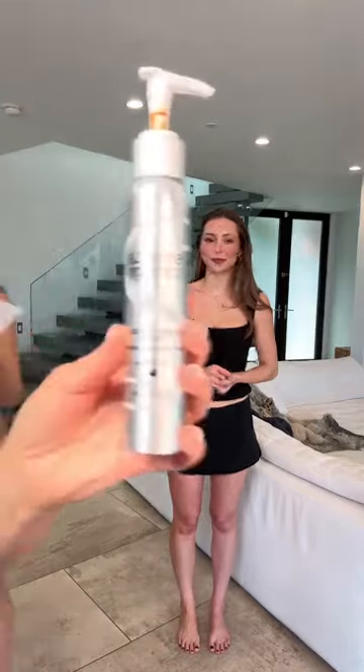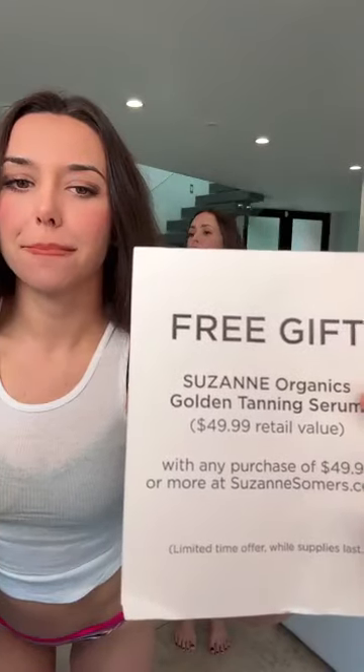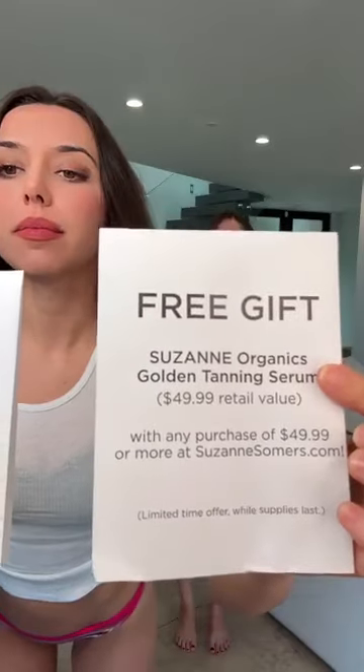It is a free gift with purchase today. $49.99 retail value, and you get this with any purchase of $49.99 or more at SuzanneSommers.com. We are taking away the winter whites.